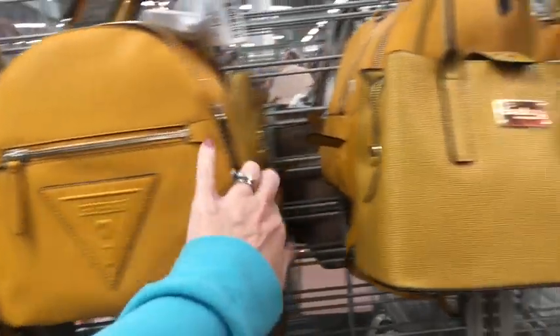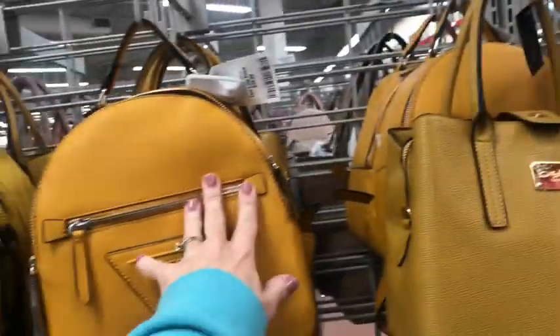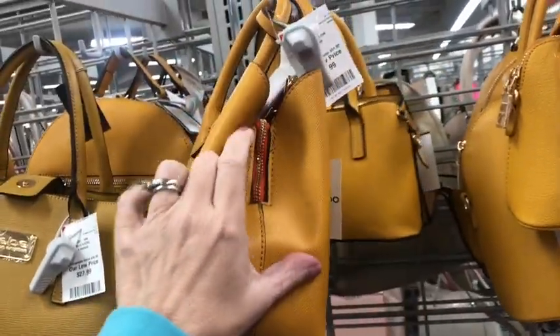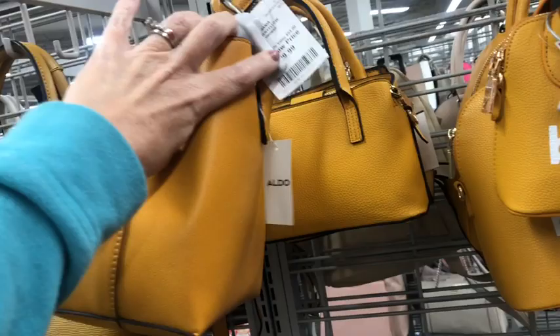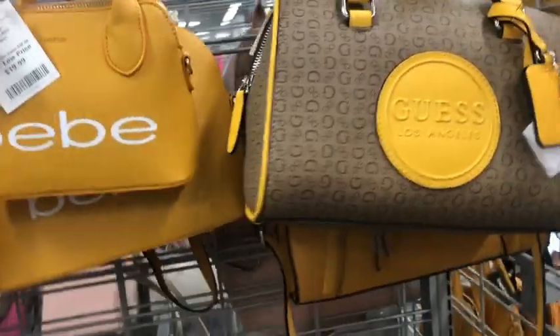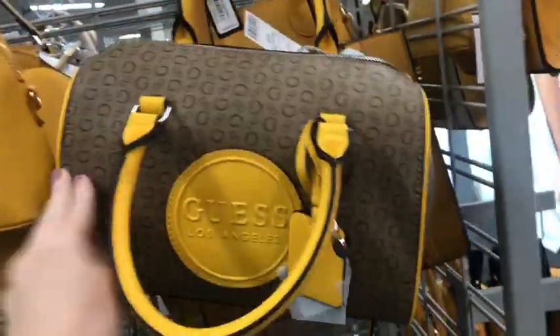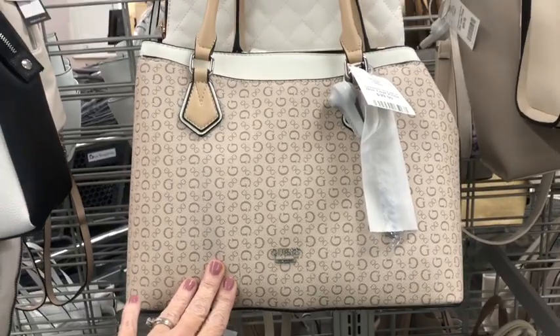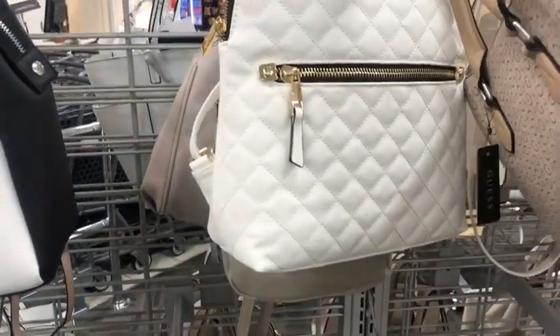There's a lot of Guess. $40. $28. This little Aldo has an orange interior for $30. A little teeny tiny BB for $20. Here's this Guess, $38. There's a lot of cute little Betsys down here for $20. And this Guess tote is $40.